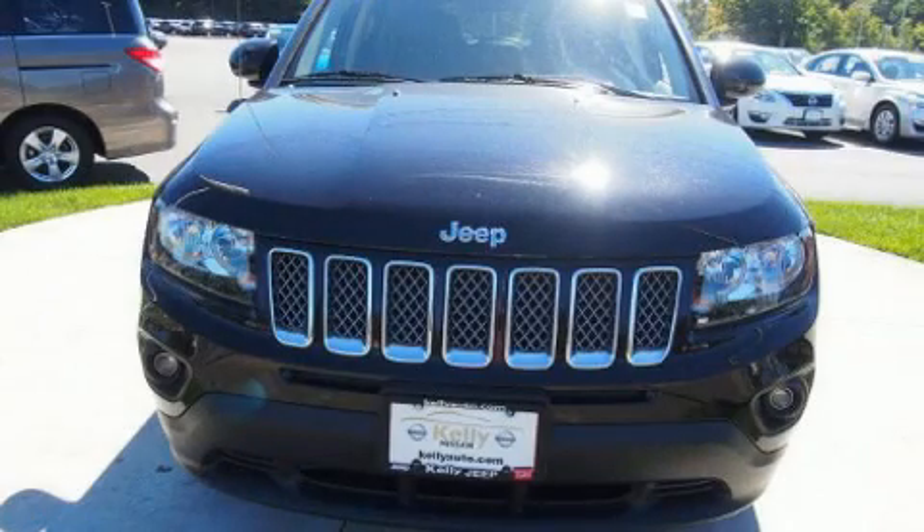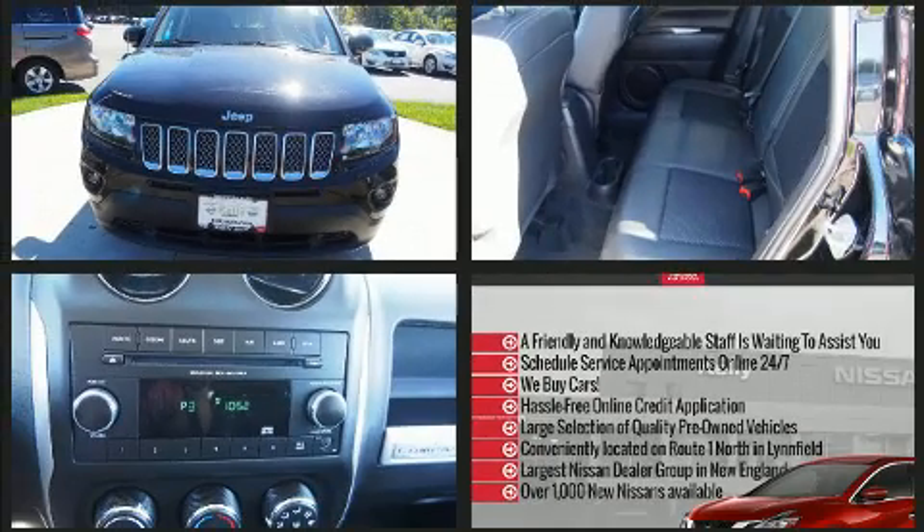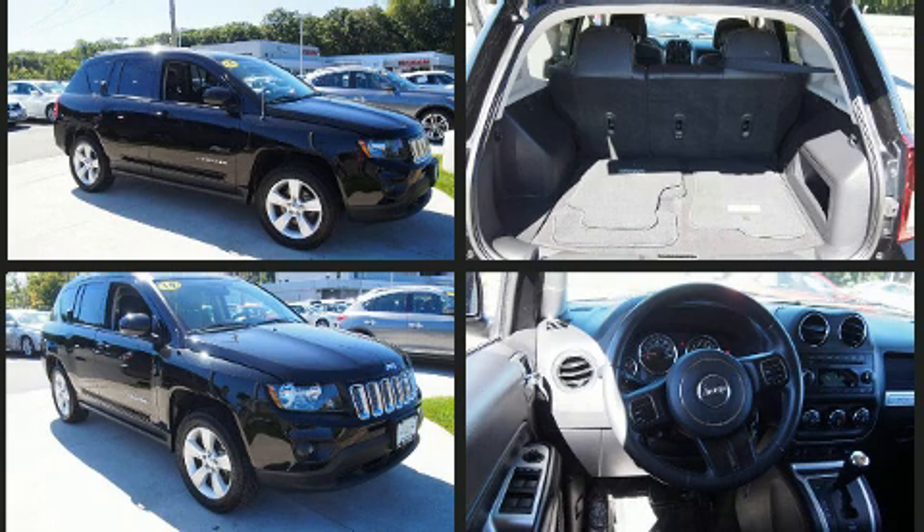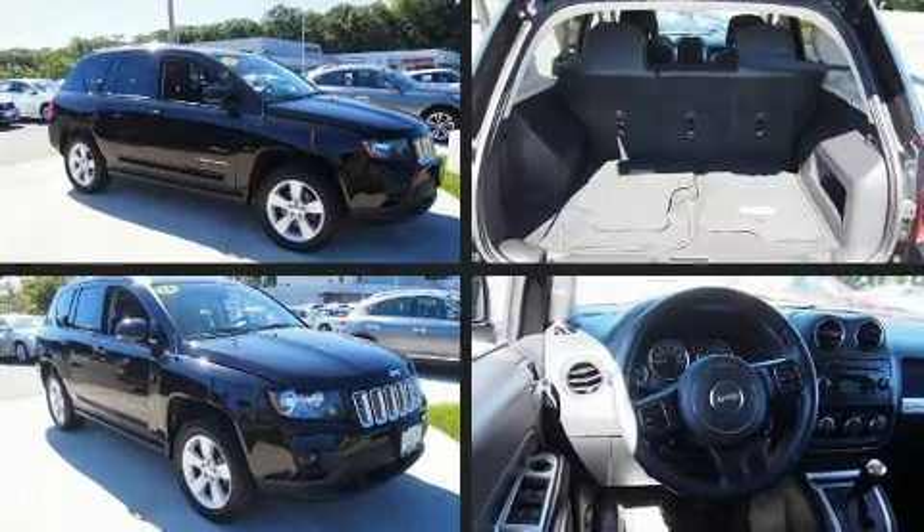You can expect a lot from the 2014 Jeep Compass. With just over 35,000 miles on the odometer, this four-door sport utility vehicle prioritizes comfort, safety, and convenience. It features four-wheel drive capabilities, a durable automatic transmission, and a